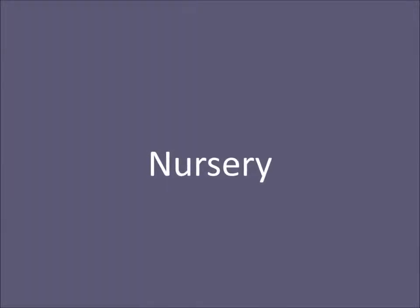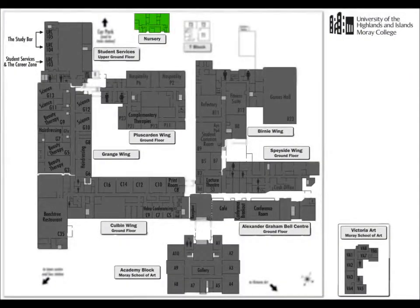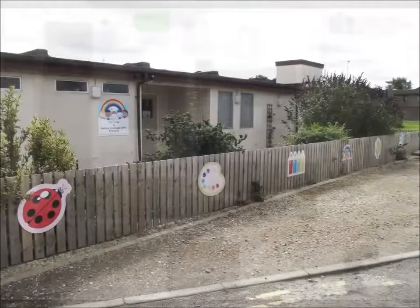The nursery is located at the top of the car park on the left and offers day care for children aged 6 weeks to 5 years.